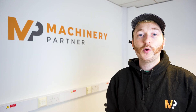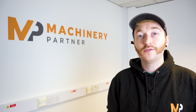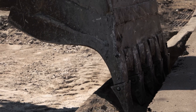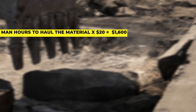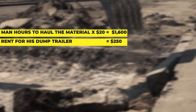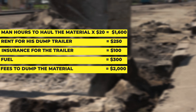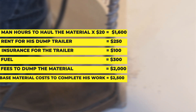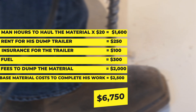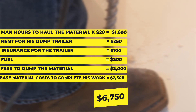For example, we recently spoke to a small paving contractor that is dumping around 260 tons of concrete a month. To dump that 260 tons and get his monthly work done, he pays 80 man hours to haul the material away, rent for his dump trailer, insurance for the trailer, fuel, fees to dump the waste material, and base material costs to complete his own work. This totals up to $67.50 a month, mostly just to throw material away that somebody else is making money from.